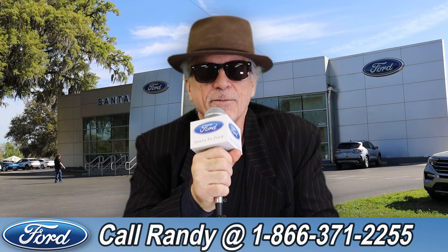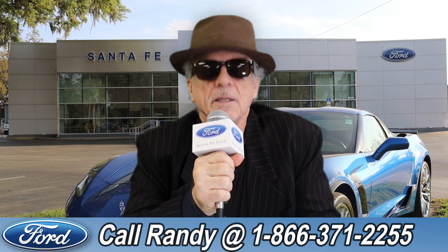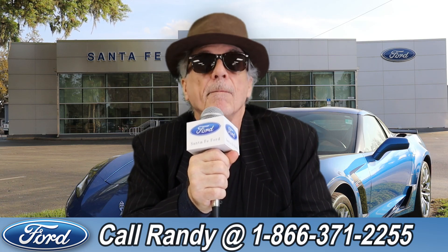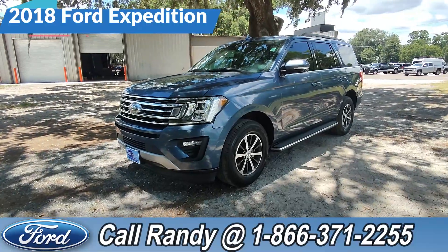Hey, this is Randy at santafeford.com, the used car supercenter near Gainesville, Florida. Stay tuned — Anthony has one of the vehicles that just came in. Hey, it's Anthony here again over at Santa Fe Ford. Today we're looking at this 2018 Ford Expedition.